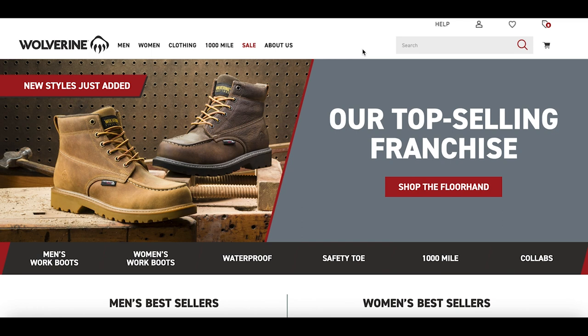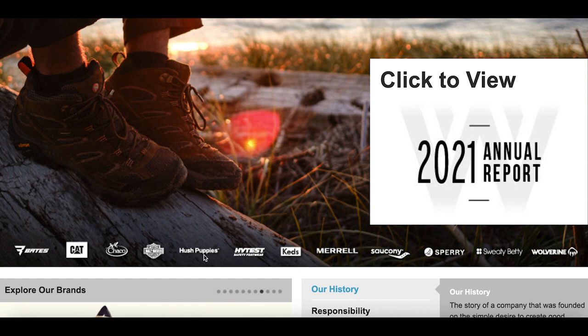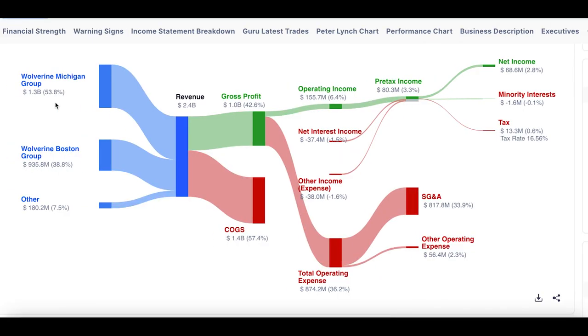Burry's exposure in consumer retail in America is Wolverine World Wide (WWW) — a famous US brand making shoes like Caterpillar, Merrell, and Hush Puppies, with a huge plethora of footwear apparel. Looking at the revenue breakdown — Wolverine Michigan Group, Wolverine Boston Group — they produce different sub-brands. Looking at the financials, there's nothing particularly unique in the revenue breakdown and operating income, which is perhaps why Burry hasn't invested a large amount.